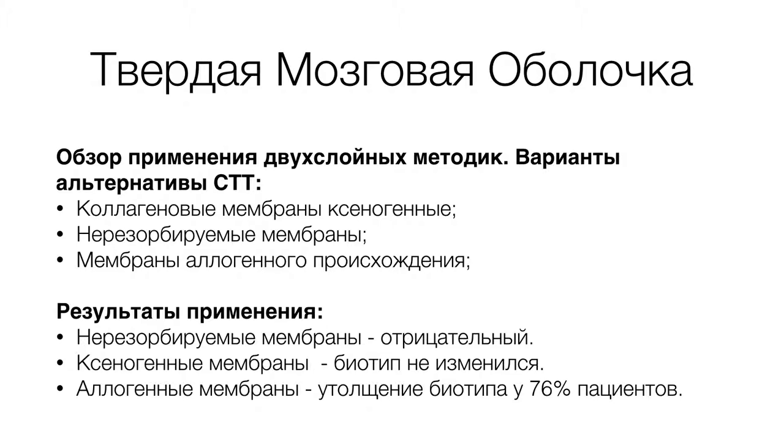Стали применять коллагеновые мембраны ксено- и аллопроисхождения. Одна из самых известных алло-мембран, алло-трансплантатов, применяемых импортных — это препарат Алладерм. Его достаточно широко применяют в Европе, так же как лиофилизированную твердую мозговую оболочку, в целях устранения рецессий десны, увеличения толщины кератинизированной десны и создания дополнительной кератинизации.